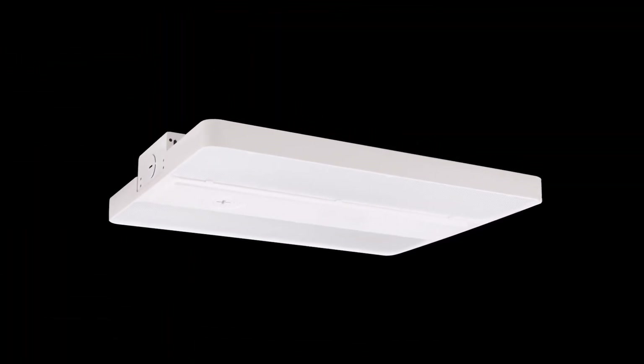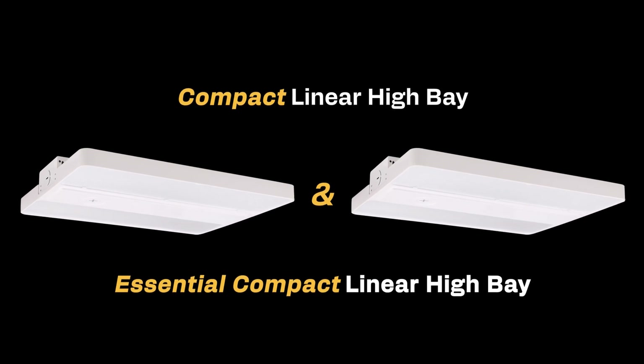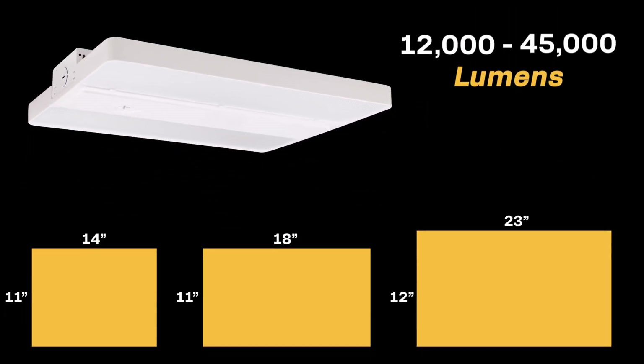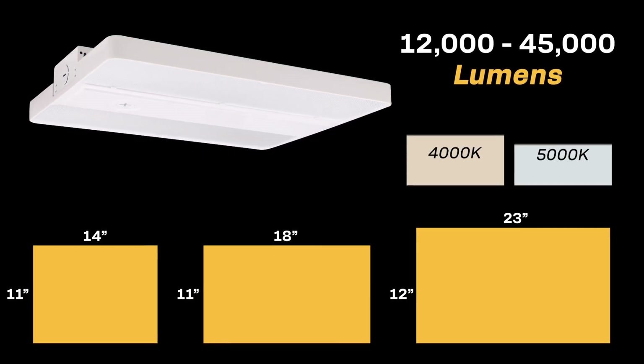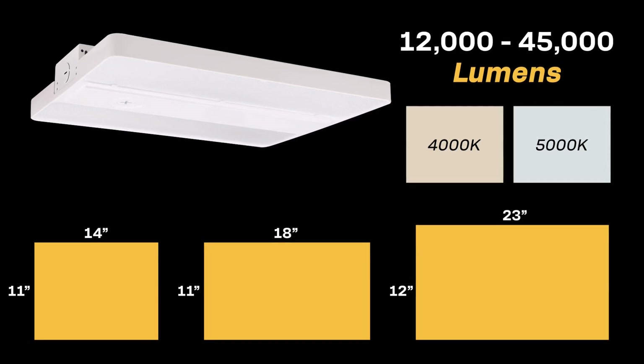The Compact Linear High Bay family has two distinct product series: our Compact Linear High Bay and Essential Compact Linear High Bay. Both bring big performance in 5 SKUs and 3 sizes, delivering 12,000 to 45,000 lumens. All Compact Linear High Bays are field-selectable 4,000 Kelvin or 5,000 Kelvin and wattage selectable, giving maximum flexibility.